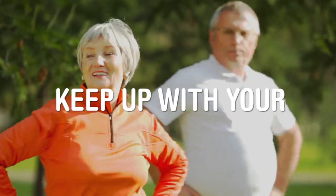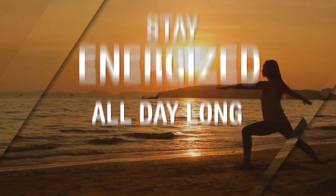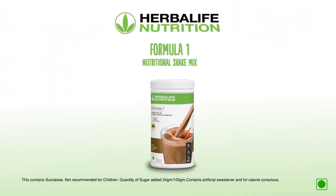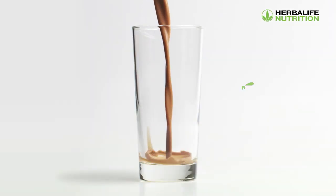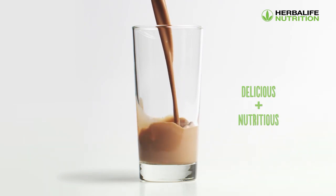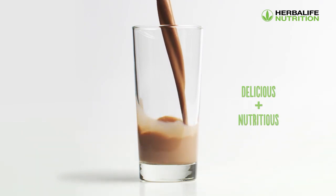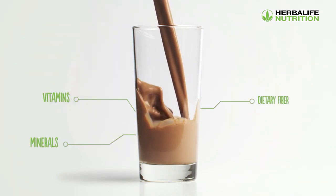Herbalife brings to you Formula One Nutritional Shake Mix — a great tasting shake specifically formulated with all necessary quality soy protein isolate as a nutritional food product, packed with vitamins and minerals along with dietary fiber.